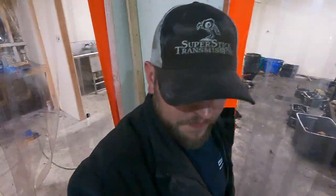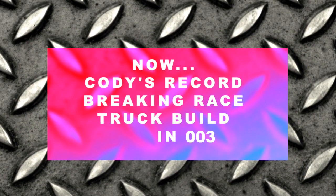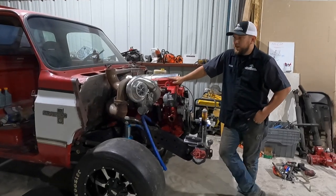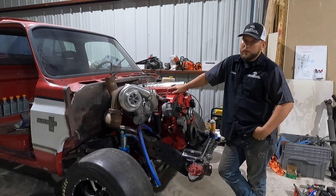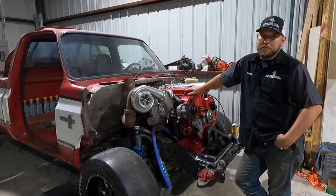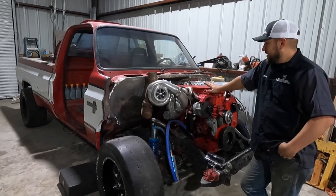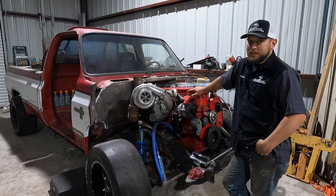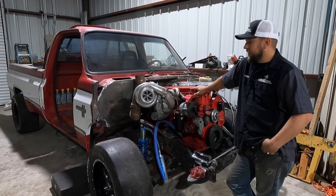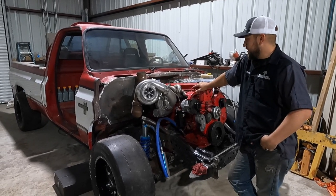The manual diesel quarter-mile record right now is a 10.2, and that's one of our transmissions in a Duramax. My goal is to beat that. If I can run a 9.99 I'll be stoked; if I run faster than that it'll just be incredible.